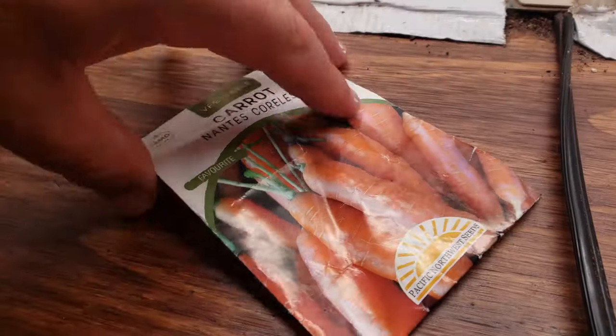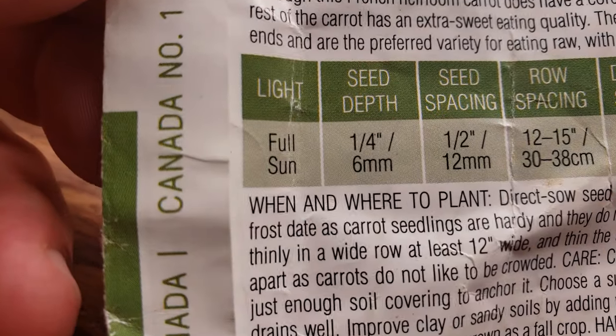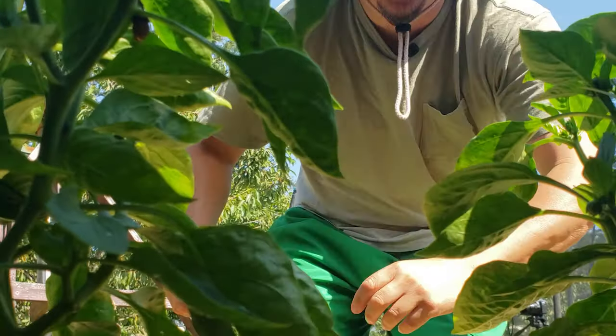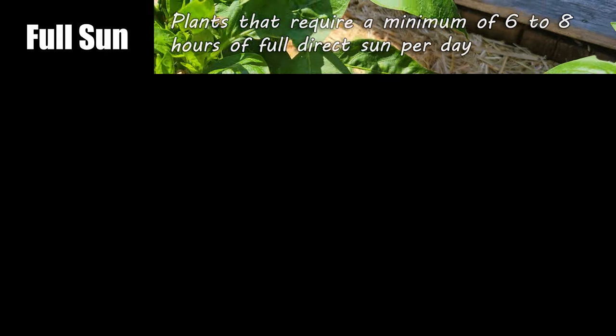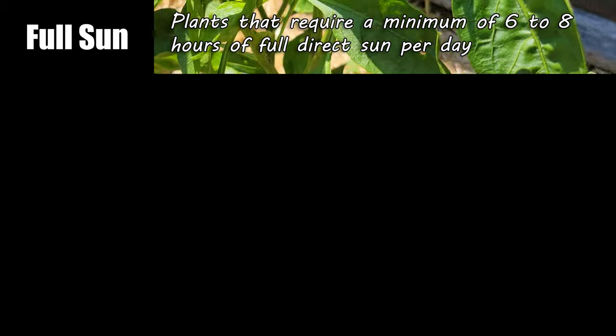On the back side of every seed packet — the good ones anyways — there's a whole host of information provided. And one of the key things they sometimes tell you is the plant's light requirements. These light requirements are always given as a minimum and they come in four different designations. First up is full sun, meaning the plant needs at least six to eight hours of direct unobstructed sun per day.